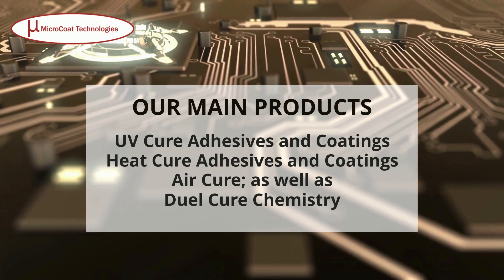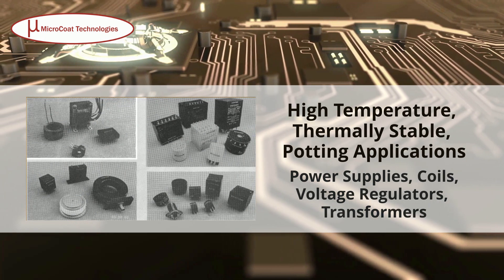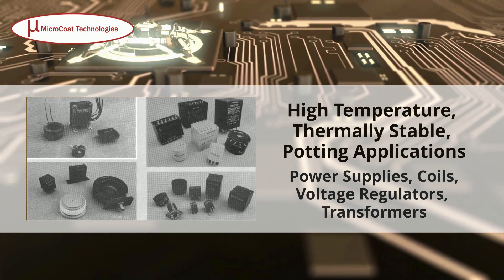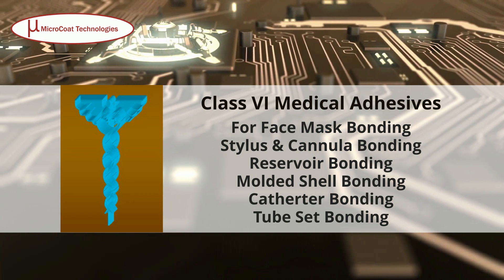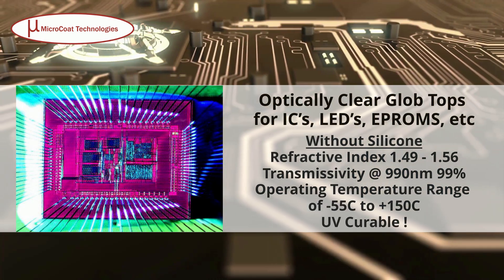Our main products: high temperature, thermally stable potting applications; Class 6 medical adhesives; optically clear glob tops for ICs, LEDs, EPROMs, etc.